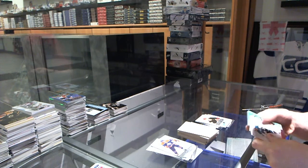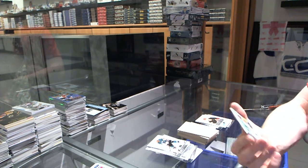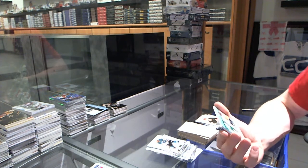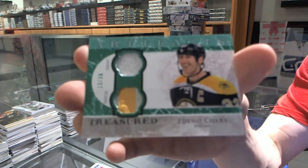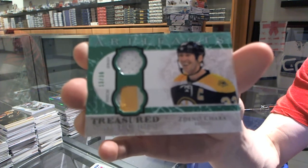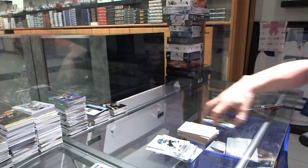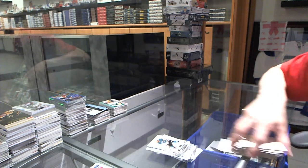And we finish the artifacts with a treasured swatches jersey and two-color patch, number 36 for the Boston Bruins, Zdeno Chara. Coming up next, Showcase and SPA.